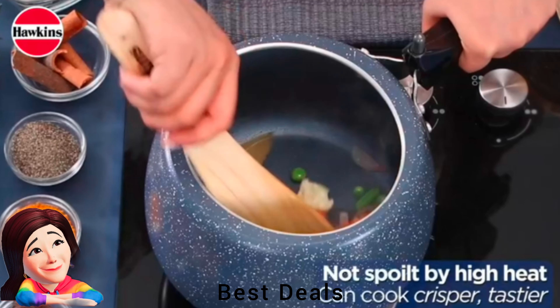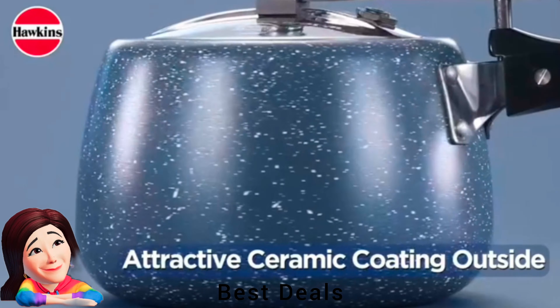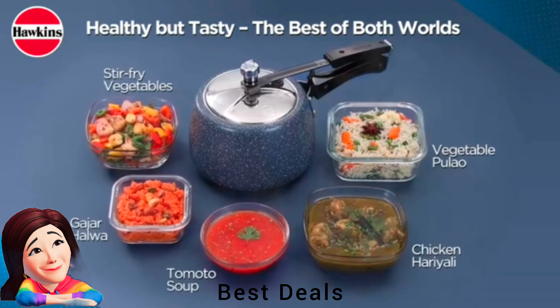16. Pressure Cooker: Constructed from high-quality German ceramic, it's non-stick and has a steady base with a strong handle. Product link is given in the sixteenth link.